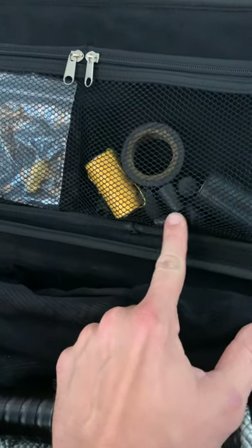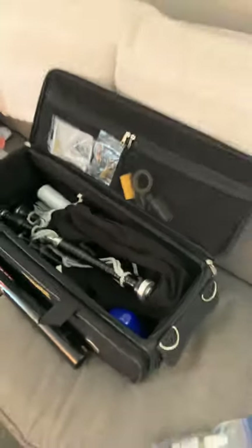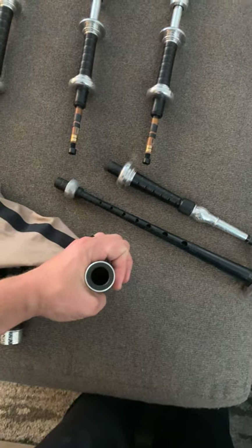The last thing I'd recommend buying is a set of cork valves — they look like big black corks. We can cork off the actual drones, like this one here. As you're learning and getting used to blowing into the pipes, those come in handy. They're also useful when making sure your bag is airtight — you use the corks in the actual stocks to check for leaks.